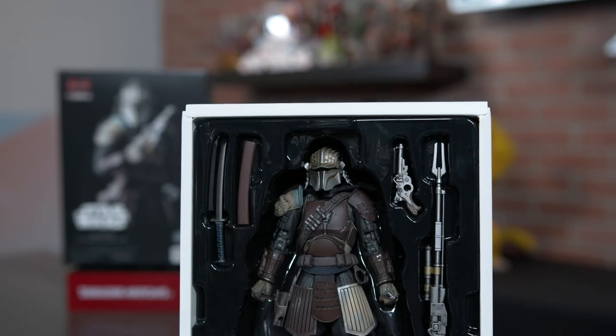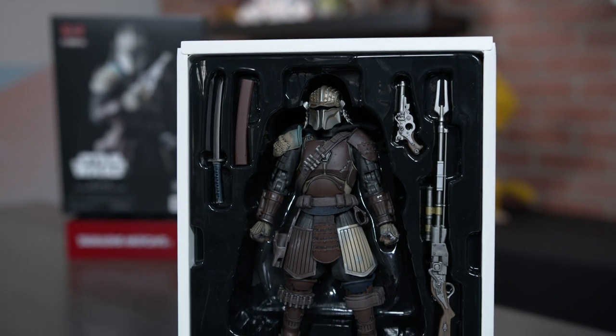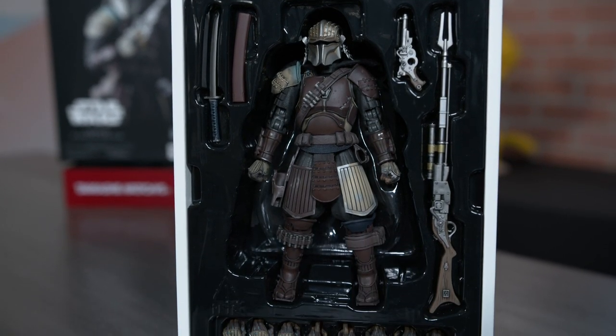He comes with a ton of accessories. He comes with four optional sets of hands, the long blaster, the blaster pistol, the short sword, and like all the other Maitreau figures like Kylo Ren here, Darth Vader, the stormtroopers back there.